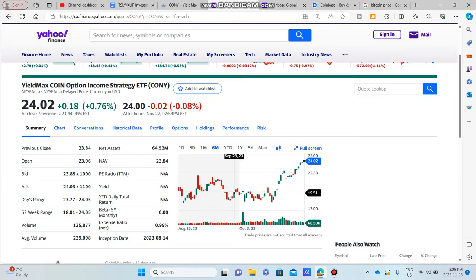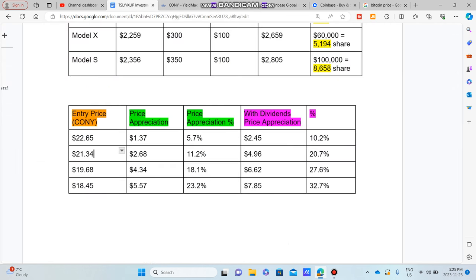If you were to have bought back when CONY was trading around this level in September, about $21.34, you can see the price appreciation is about $2.68 — a total appreciation of about 11%. And with the dividends, you're looking at a total appreciation of about 20-21%, which is pretty good. And it only gets better from here.